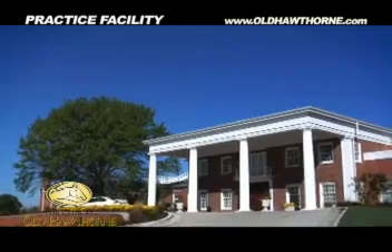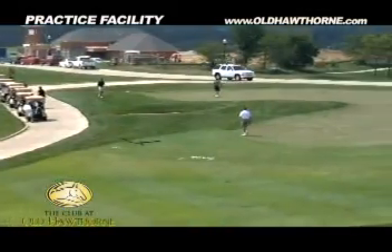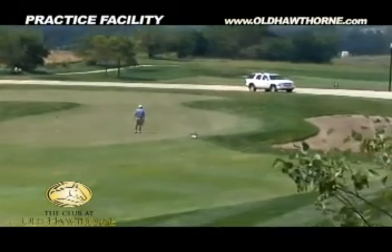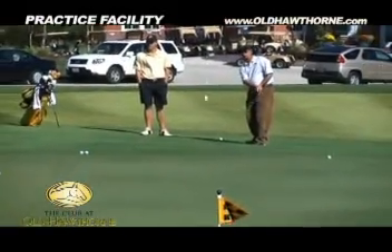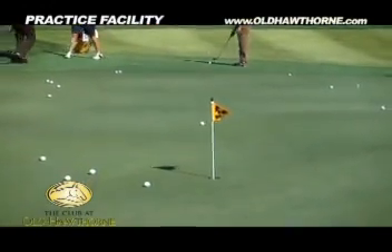Like everything else at the club at Old Hawthorne, the practice facility is second to none. The 22 acres of space allow up to 50 golfers to hit at one time. The practice facility is really what I was looking forward to — I don't get a whole lot of time to play, but I do enjoy coming out for an hour or two to hit balls, have lunch, chip, putt, that type of thing. So I was really looking forward to the practice area, and this is one of the best facilities I've ever seen — and I've traveled the whole Midwest in my business. It's the best I've seen.